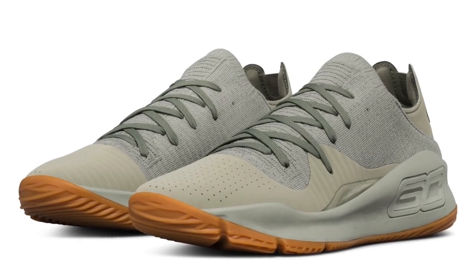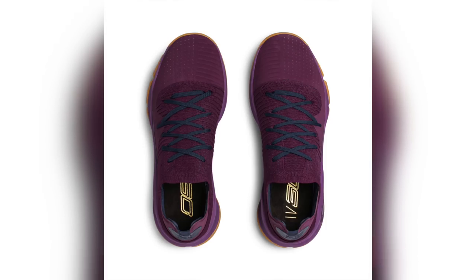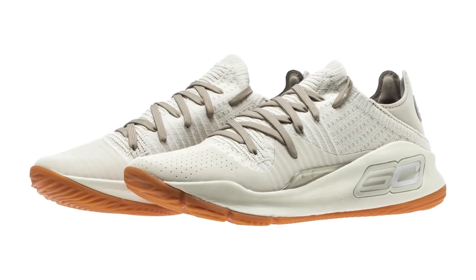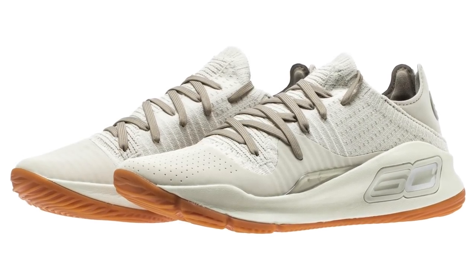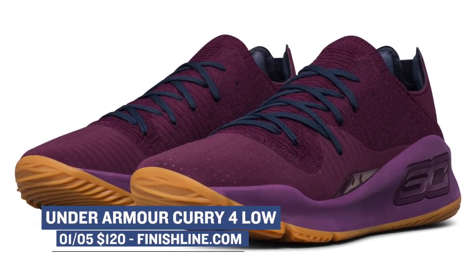Friday seems to be going pretty hard when it comes to basketball shoes, at least from Under Armour's perspective. They are set to drop three pairs of the Curry 4 Low. One colorway is being called Baja, the other is called Grove Green, and the final colorway is called Merlot. The Curry 4 Low has just started getting some buzz over the last couple of weeks, and it looks like Under Armour is really starting to ramp up production on the basketball shoe. Those will cost you $120 over at Finish Line.